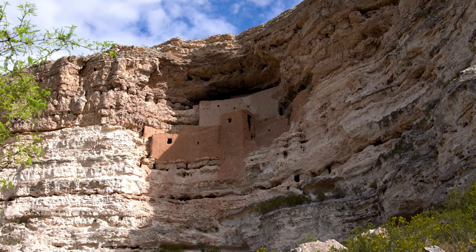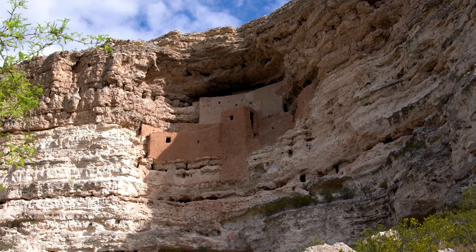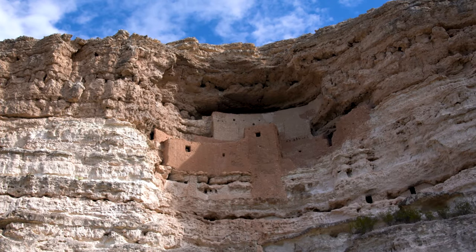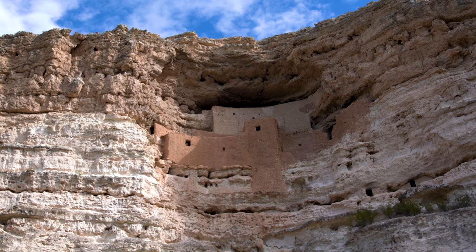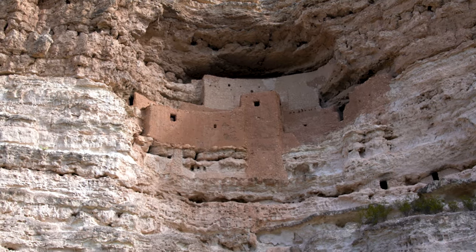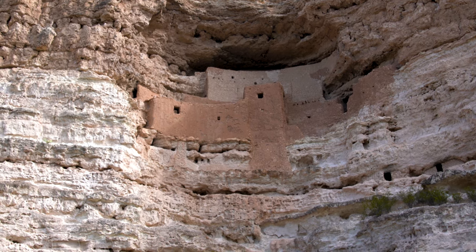And this is the Montezuma Castle. You can't get up there now because it's closed. It was closed in the 1900s because people were looting and removing artifacts. There are barely any doors visible. People got there using ladders and the ceiling.